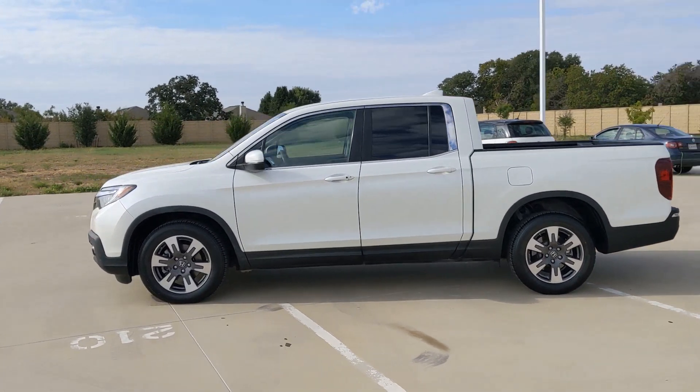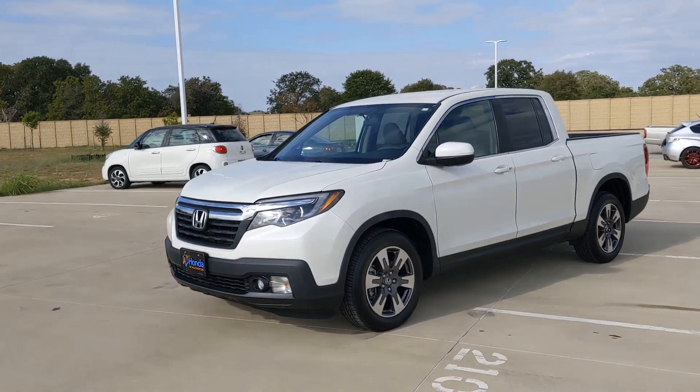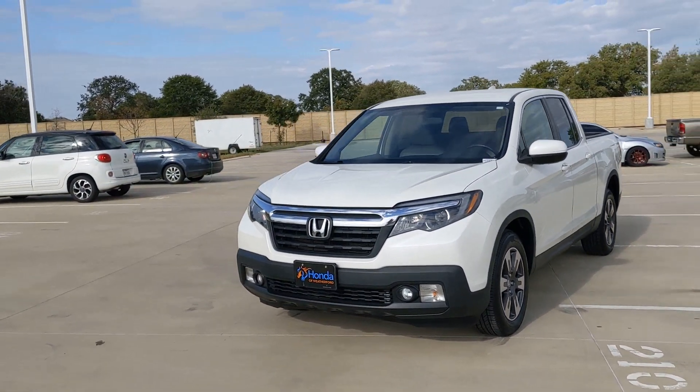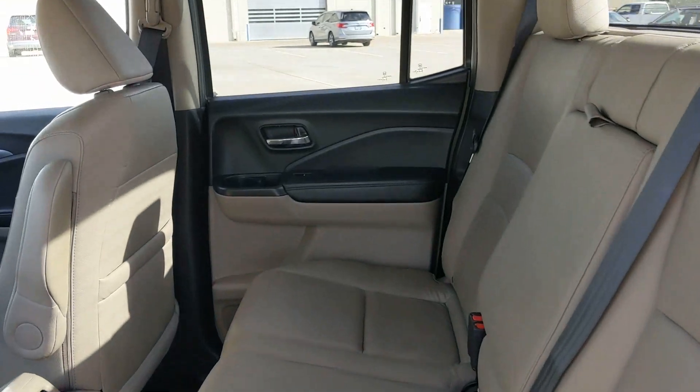These are just some of the great options this vehicle comes with: keyless entry, backup camera, fog lamps, power passenger seat, keyless start, remote engine start, aluminum wheels, rear AC, multi-zone AC, and alarm.